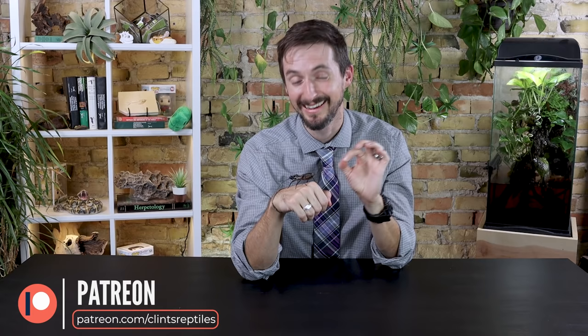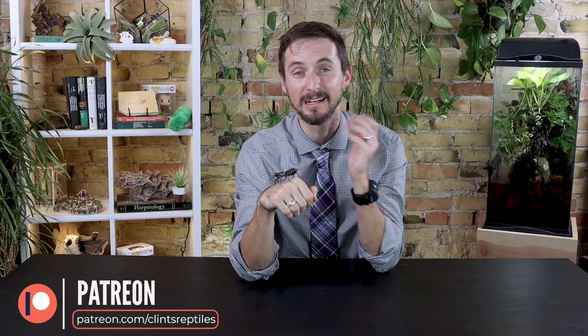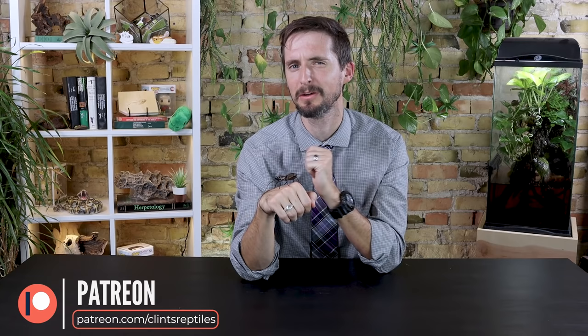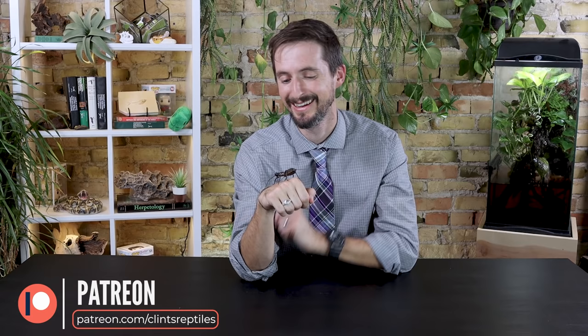I just want to take a moment to thank our patrons at Patreon who allowed us to get these vinegaroons for the reptile room. We've been wanting to have more creepy crawlies here so we can do an entire creepy crawly presentation. The excitement and how much people learned and grew more comfortable with creepy crawlies convinced me we need even better creepy crawlies for public outreaches in the future. Thank you to our patrons who made it possible to have these vinegaroons here permanently in the reptile room.